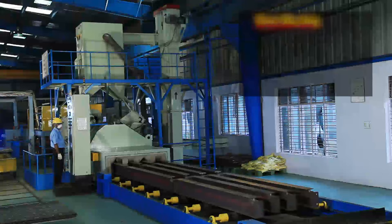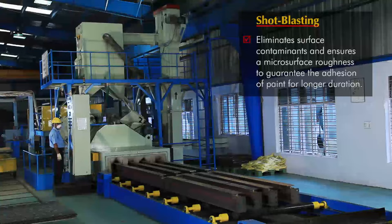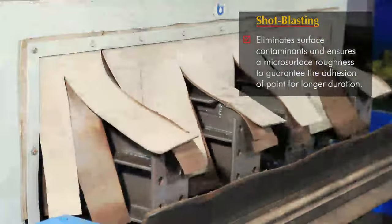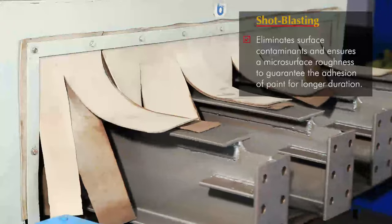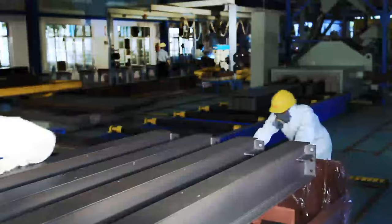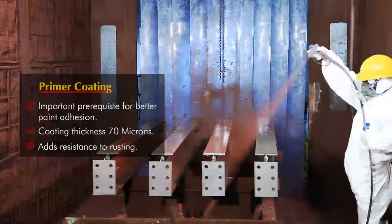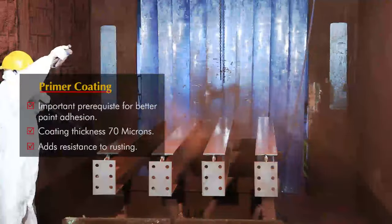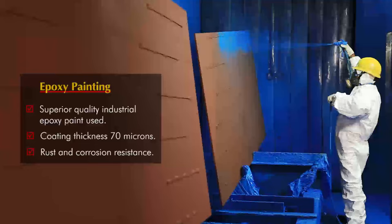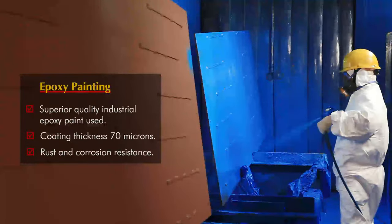SA is one of the few weigh bridge manufacturers who use shot blasting for eliminating surface contaminants from steel and ensuring a micro surface roughness. After shot blasting, every beam and plate is first coated with primer, and then spray painted using industrial epoxy paints, making our products resistant to rust and corrosion.